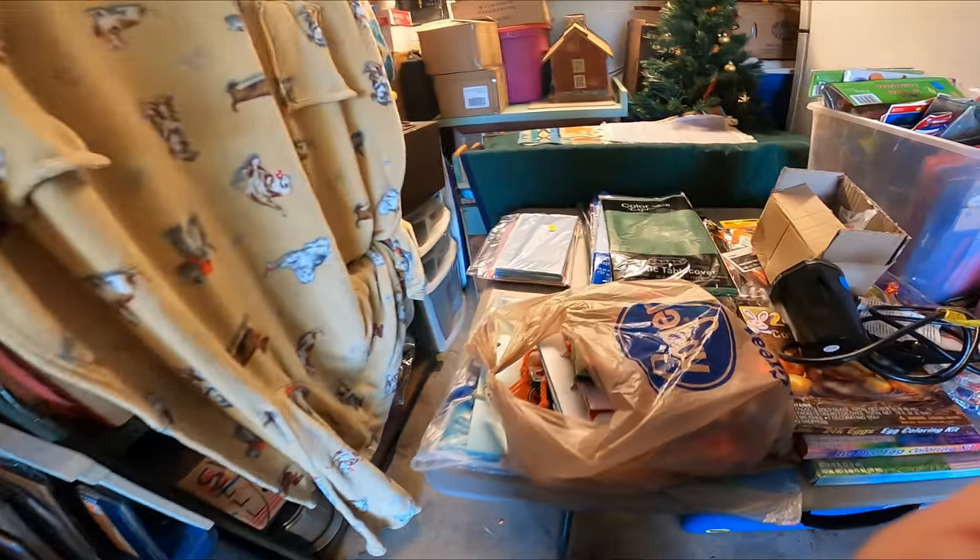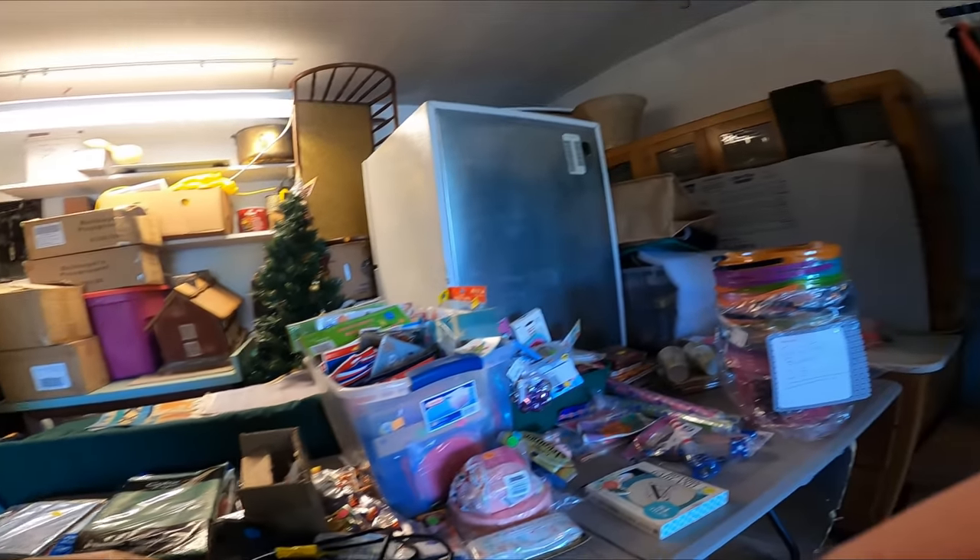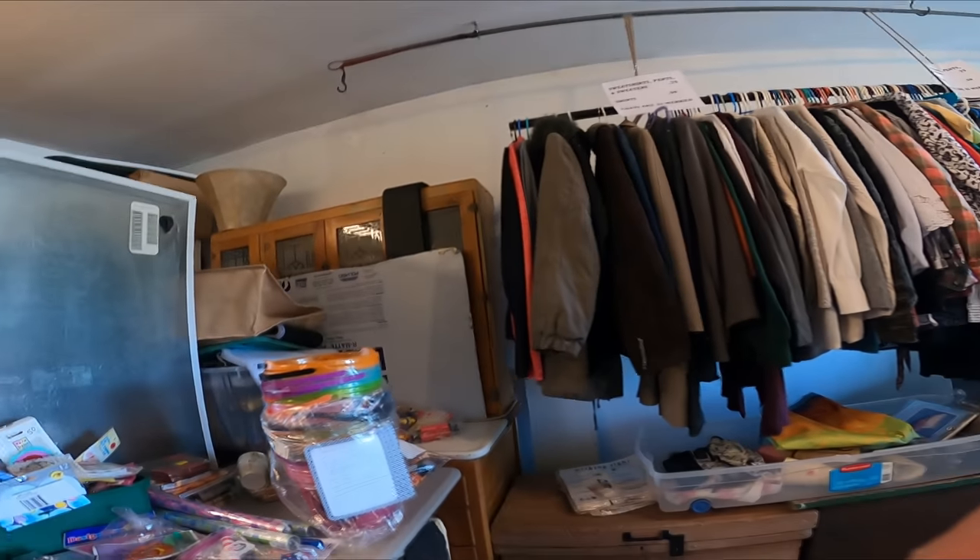Inside the garage here, not seeing much. Let me know if you see anything of course.